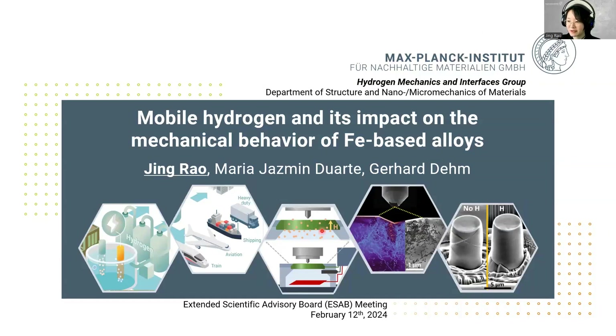Hello everyone, welcome to my talk. My name is Jin Rao. I am a postdoc from the SN department of Max Planck Institute of SASMAT. Today, I would like to show you part of my PhD work that I also conducted in this institute.